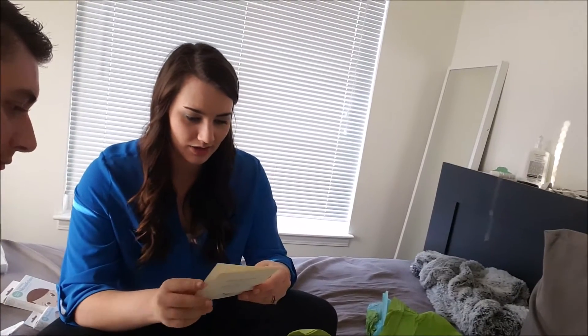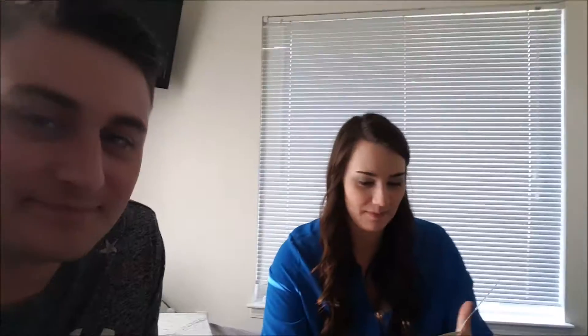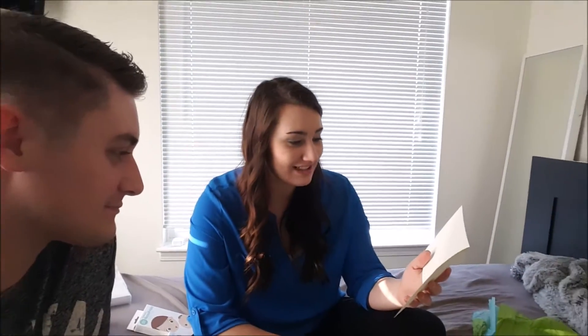Thank you so much, seriously. And here's a letter — a new parent checklist to get out of the house in less than two hours flat, with a checklist of all the things you need for a baby. 'We are so excited for your new adventure together. Being a parent is the most rewarding, wonderful, and exhausting experience. We hope this little care package will help you.' Lots of love, Carl, Laura, and Savannah. Thanks guys, we love you — take care in the Yukon!